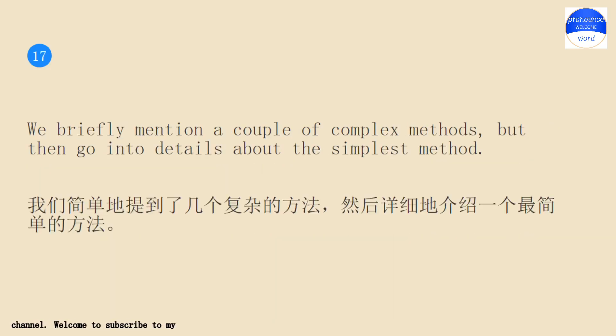We briefly mention a couple of complex methods, but then go into details about the simplest method.